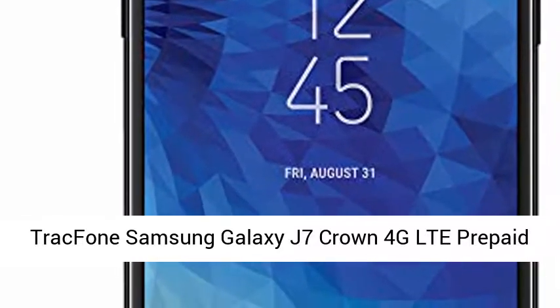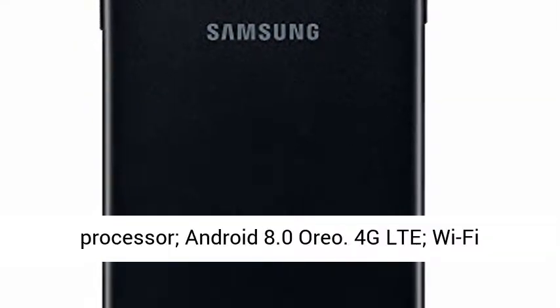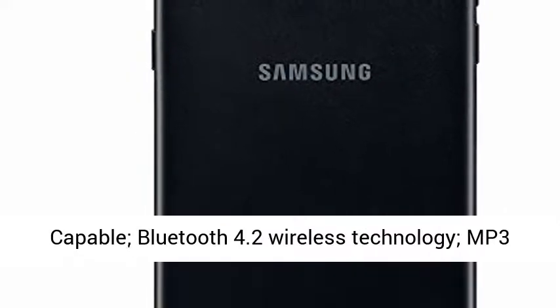TracFone Samsung Galaxy J7 Crown 4G LTE Prepaid Smartphone. 5.5 HD Screen. 1.56GHz Octal Core Processor. Android 8.0 Oreo.